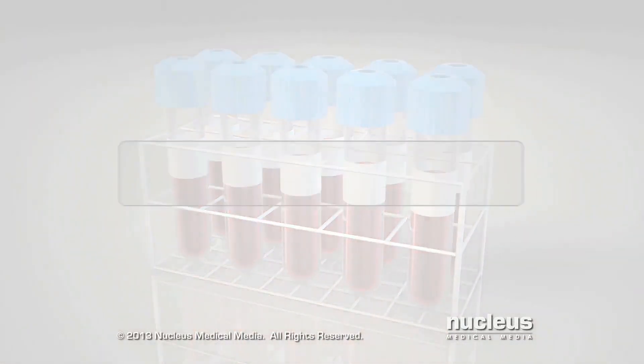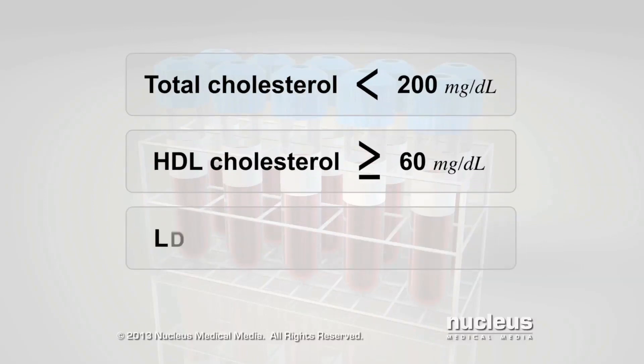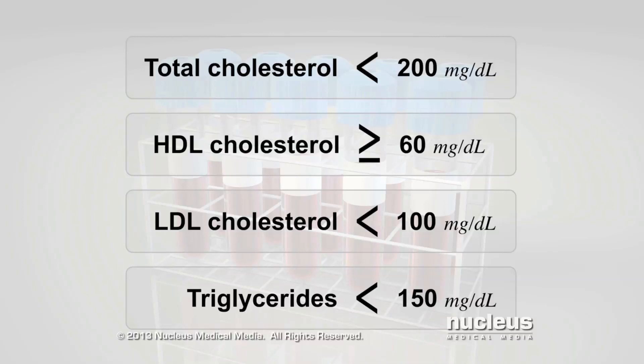The total cholesterol goal should be less than 200 mg per deciliter. For most people, an ideal HDL, or good cholesterol, should be 60 or higher. An ideal LDL, or bad cholesterol, should be less than 100. And fasting triglycerides should be less than 150. Your specific goals may vary depending on your health situation. Ask your doctor what your lipid goals should be.